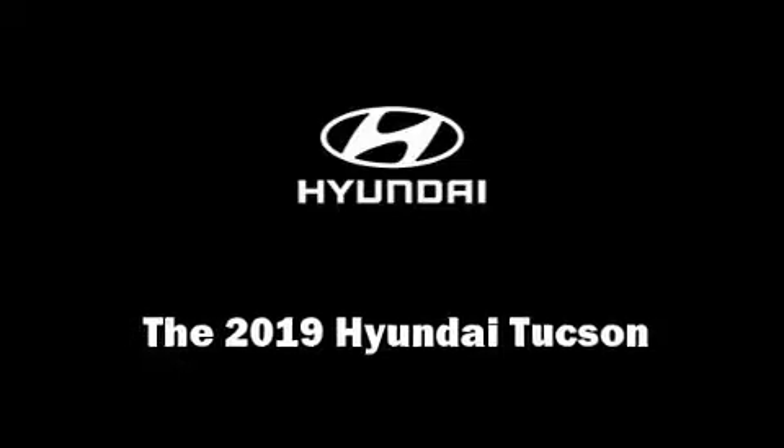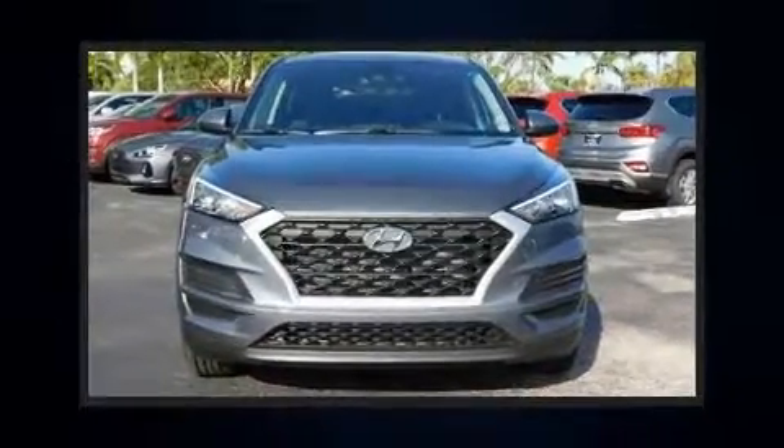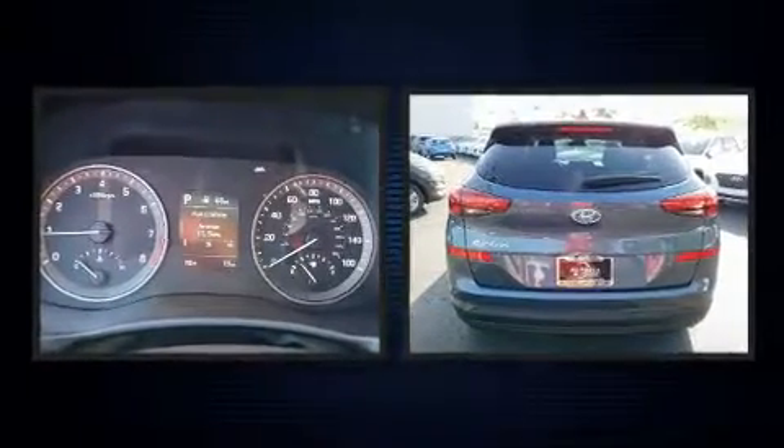Get excited about the 2019 Hyundai Tucson. It features a front-wheel drive platform, an automatic transmission, and a 2.0-liter 4-cylinder engine.